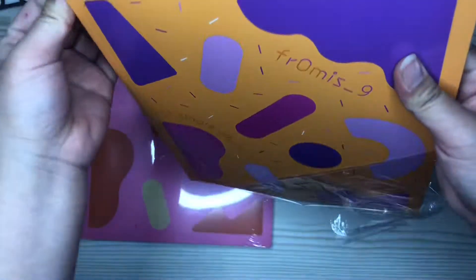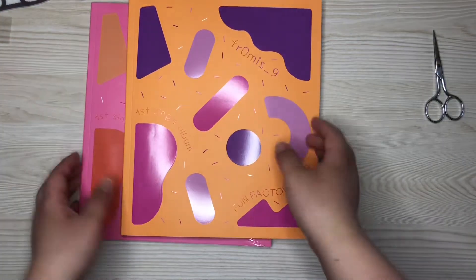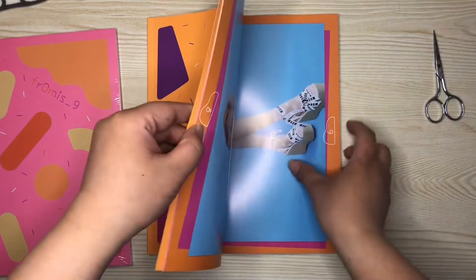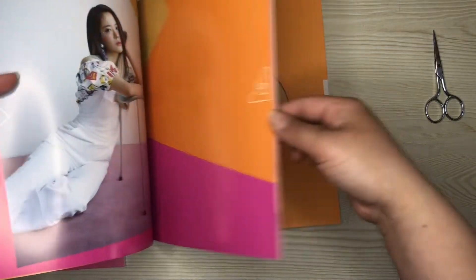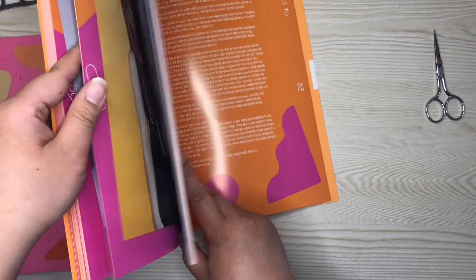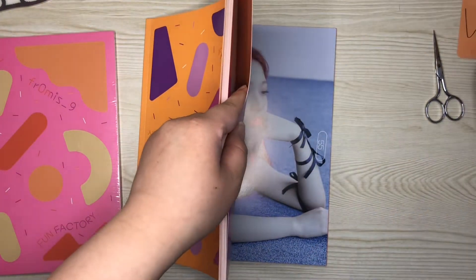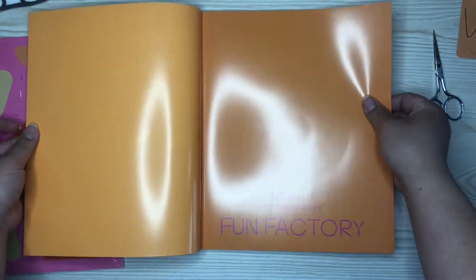So we're going to start with the orange version. I didn't think it was going to be this big — I thought it was going to be like this size, but it's big. Let's try to pull out the inclusions first, wherever they are. I think they're right here. Okay, I'm going to pull them off and put them to the side. Let's look at the photobook now.